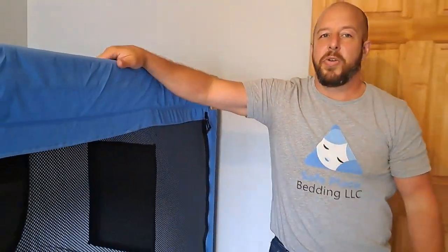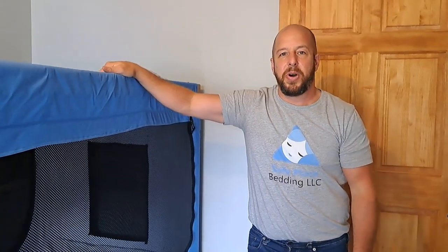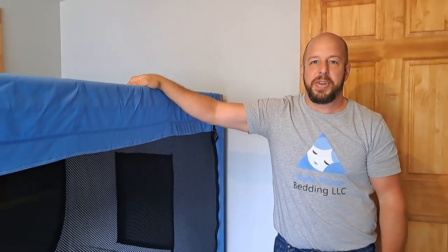If you have any other questions for me, all you need to do is email or call. We can set up a Zoom call to go over any other questions and go through anything that you'd like to go over.